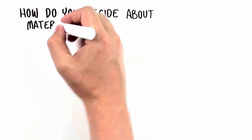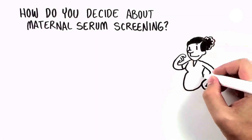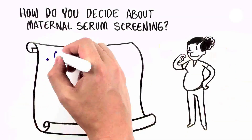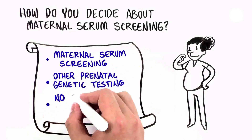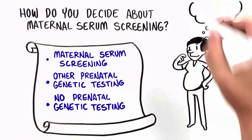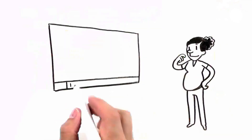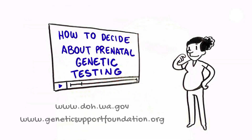Some women find information from Maternal Serum Screening helpful, and some women do not. Maternal Serum Screening has some benefits and drawbacks when compared to cell-free DNA screening and other prenatal genetic testing options. Whether or not to undergo Maternal Serum Screening should be a choice, and the decision should reflect your values, personality, beliefs, and needs. See our video, How to Decide About Prenatal Genetic Testing, as you make decisions regarding your testing options.